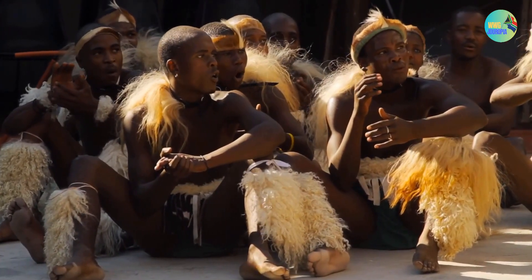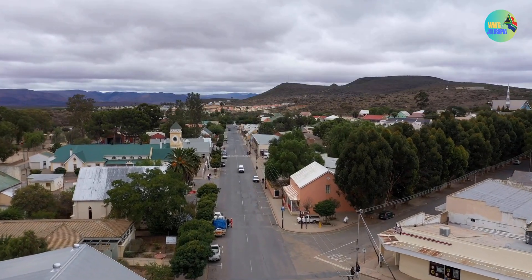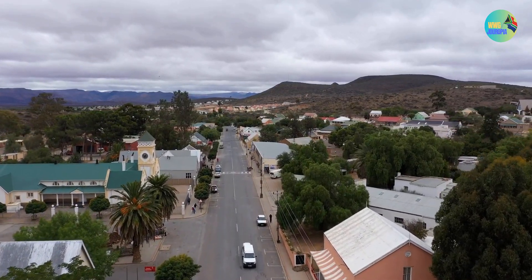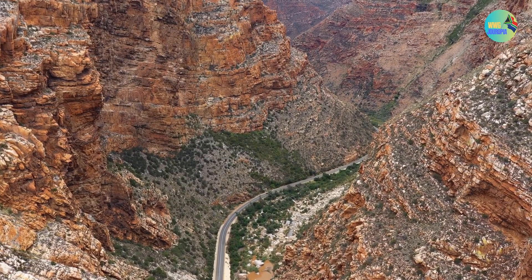Johannesburg is a city of contrasts, with a mix of modern skyscrapers, historic sites, and a vibrant cultural scene. It is a gateway to South Africa's economic opportunities and serves as a testament to the country's complex and evolving history.